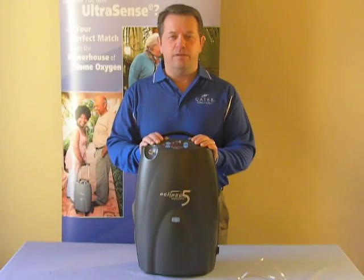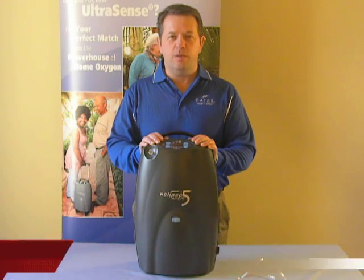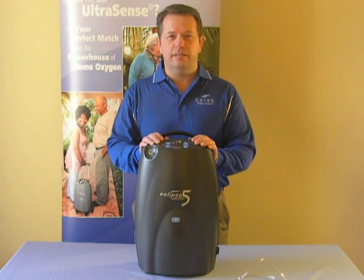Hello, I'm Sean Denning, registered respiratory therapist with Care Medical, the manufacturer of Sequel, AirSup, Care, and Helios oxygen devices.